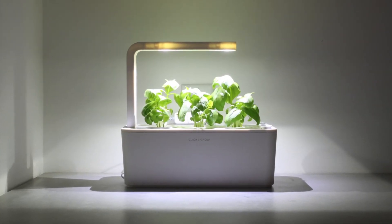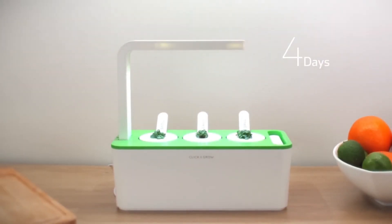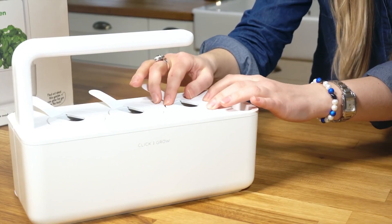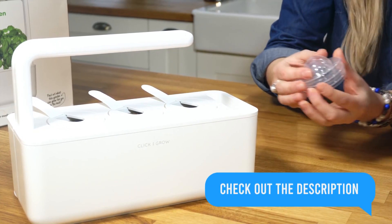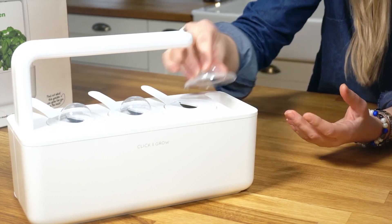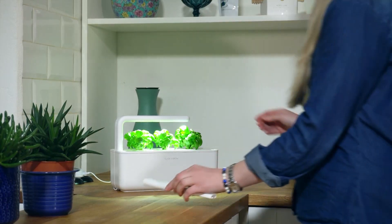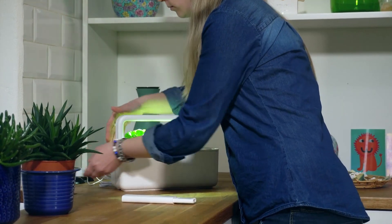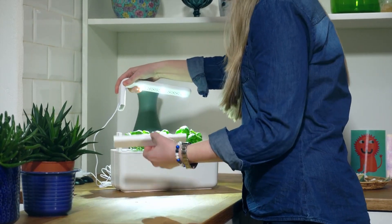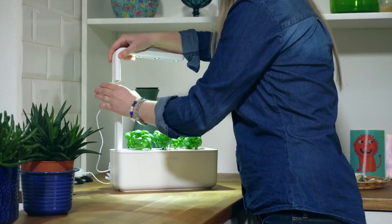At number seven we have the Click & Grow Indoor Smart Hub Garden Cartridges, a total game changer for home gardening. These ingenious cartridges make indoor herb and plant growing a breeze all year round. Designed for the Click & Grow Smart Garden system, they come with plant varieties like basil, mint, tomatoes, and chili peppers. The secret is smart soil technology — soil-free cartridges with built-in tech to provide your plants with the perfect mix of water, light, and nutrients. Just pop in a cartridge and watch your herbs and plants thrive effortlessly.